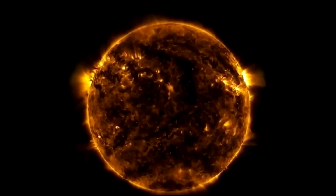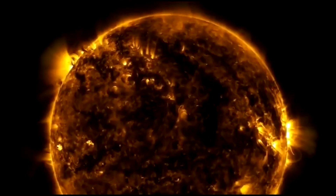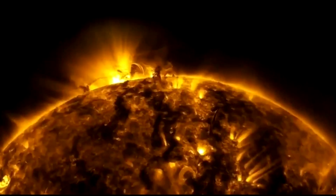The EAST harnesses extremely high temperatures to boil hydrogen isotopes into a plasma, fusing them together and releasing energy. China has already spent around £701 million on the project.